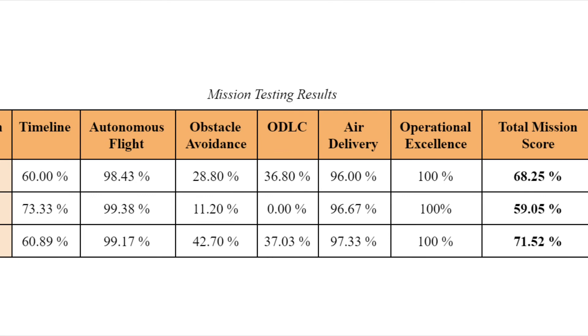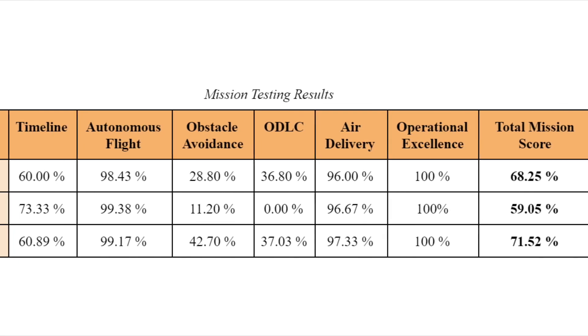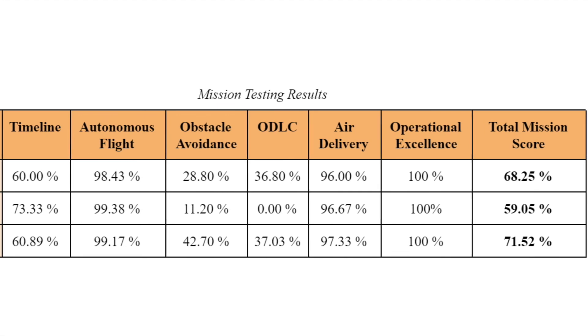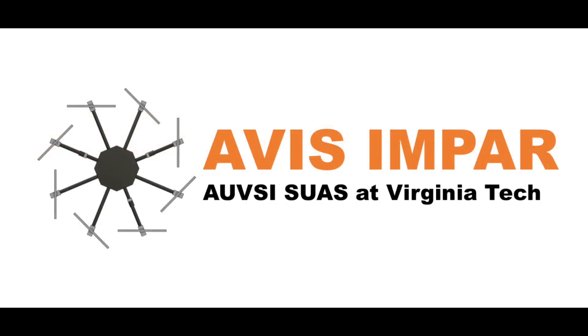During the mission demonstration, we plan to score better than or equal to our average mission testing score of 66.27%. As a team, we would like to thank AUVSI for hosting the SUAS competition and look forward to competing in June.